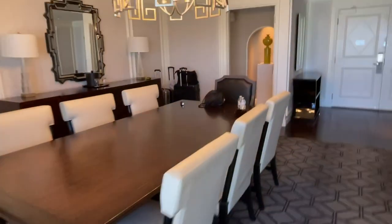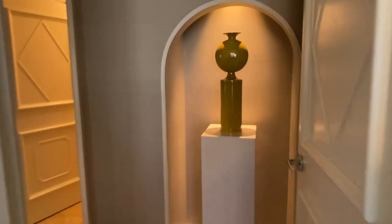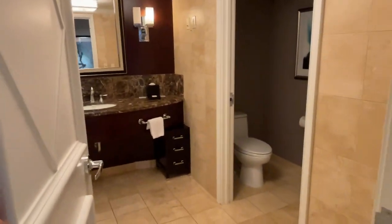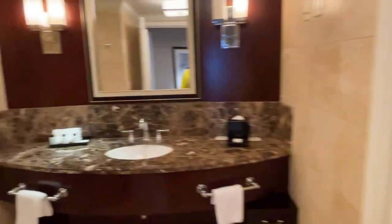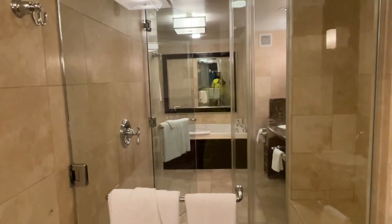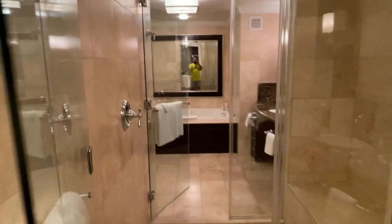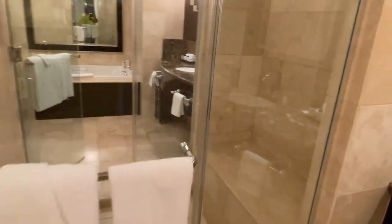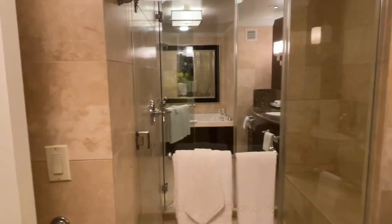Continuing through this area, you have more decor and another bathroom. This is a Jack-and-Jill bathroom, so you have a bathroom here and the shower can be accessed from both sides. I've seen this in videos but I've never actually been in a room that had one — there you have it, a Jack-and-Jill bathroom.